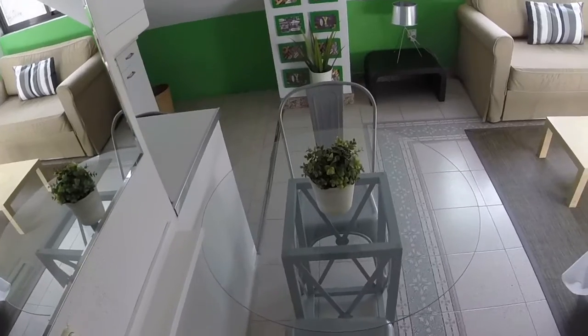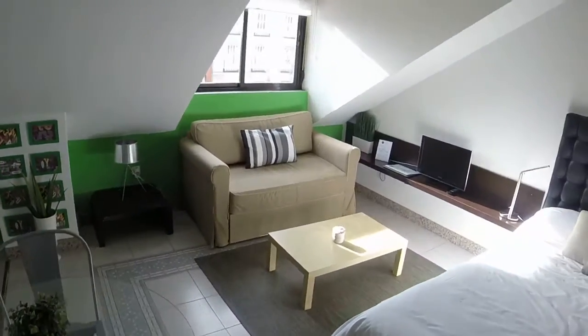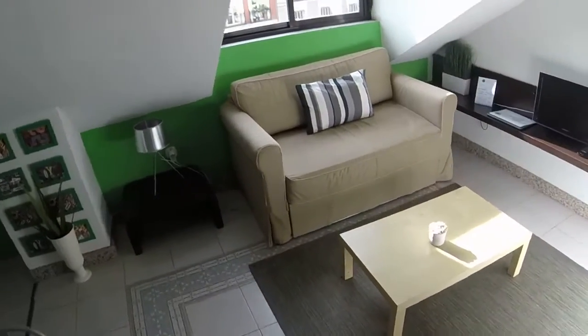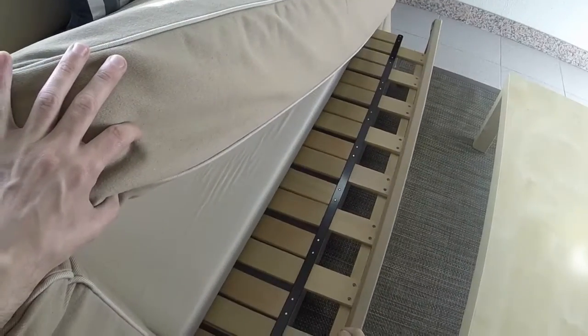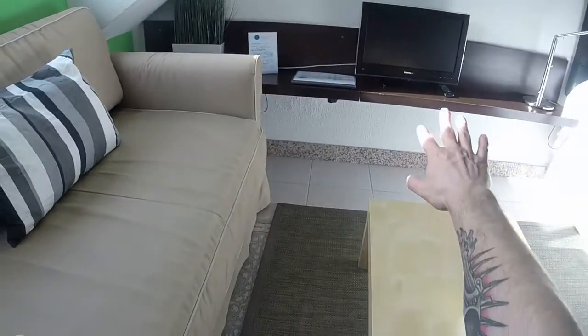Here on the left we have a glass round table with two chairs, and there next to the window we can see a sofa. In front of the sofa we have a rectangular coffee table, and this sofa can open up to give us another bed. There we can see the TV.